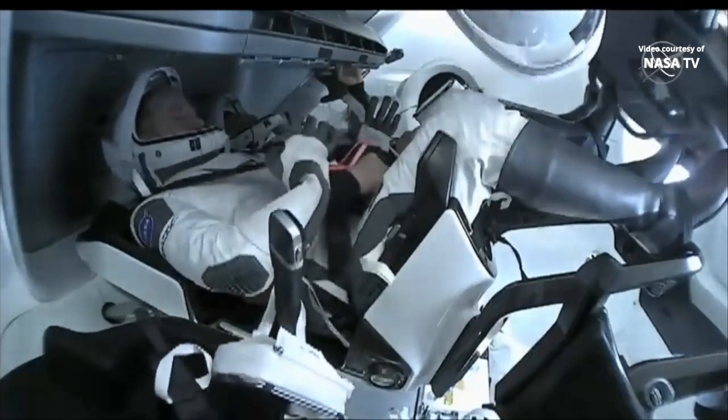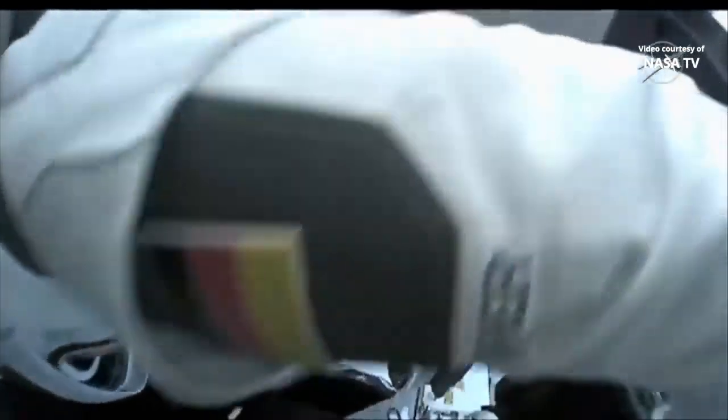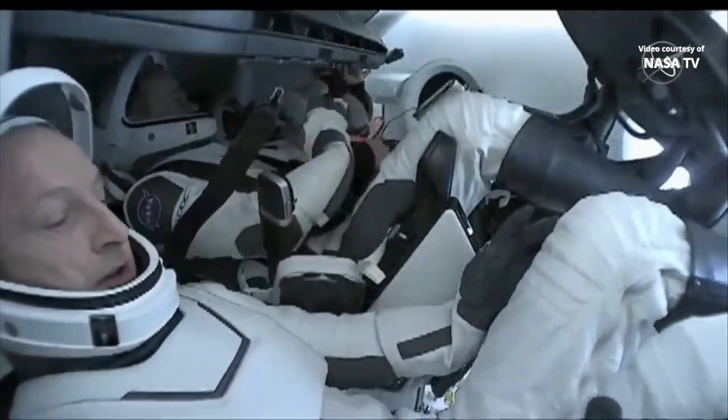In this view you can see NASA astronaut Raj Chari on the left of your screen, as well as NASA astronaut Tom Marshburn, with Matthias Maurer floating in as well, as they get into their suits ahead of hatch closure.